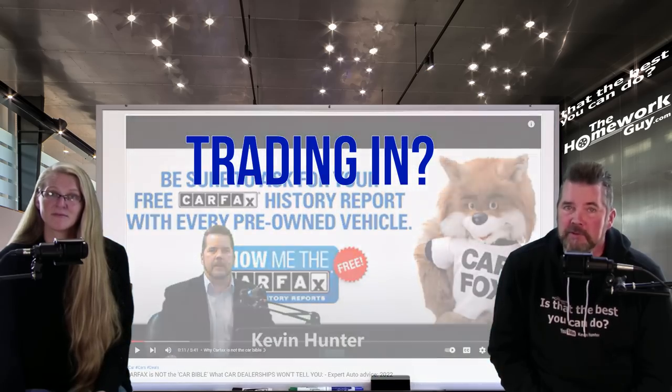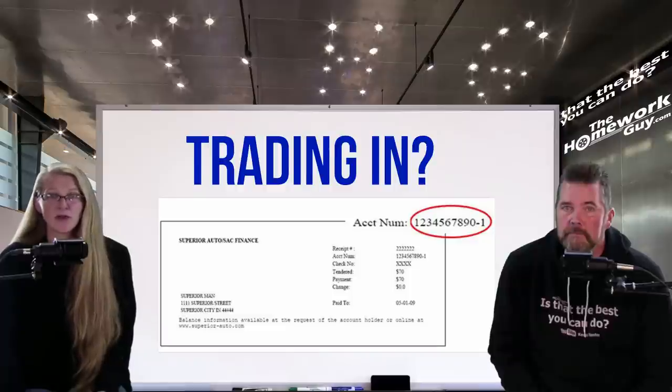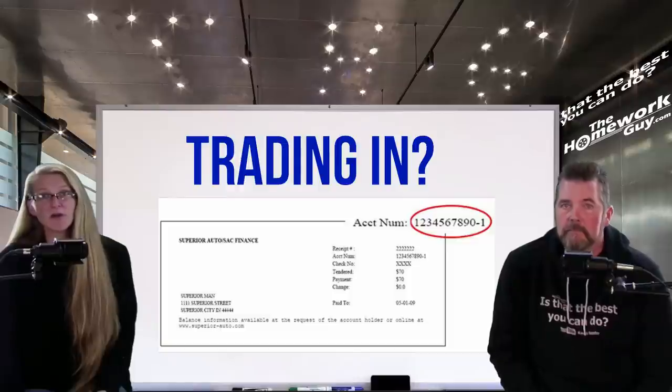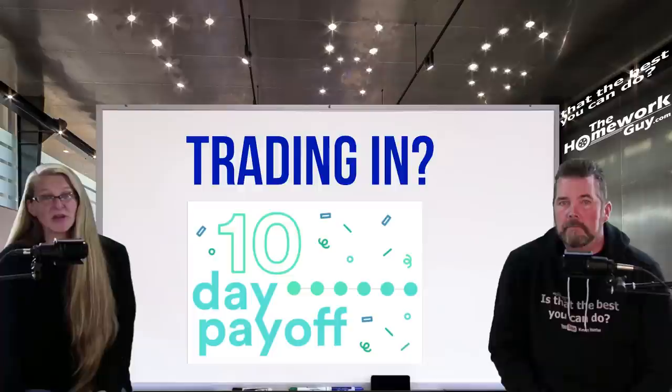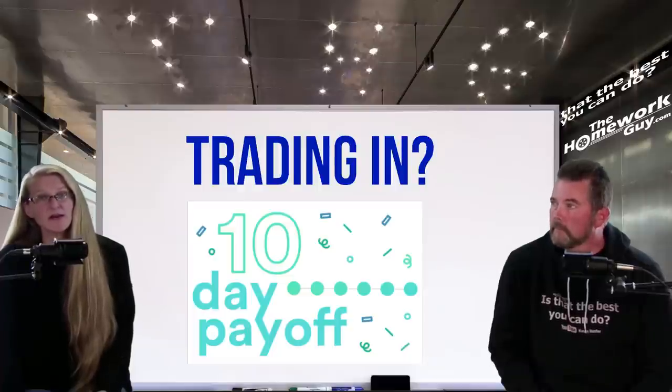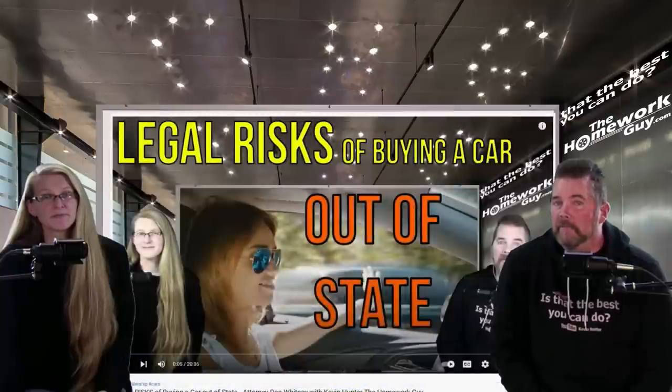You'll also need the account number for your trade-in's loan if you still owe money on it. You can find the number on one of your payment stubs. You may also want to contact your lender to see if they have a specific process for handling trade-ins. It's helpful to obtain a 10-day payoff amount — that's an exact payoff figure that's good for 10 days.